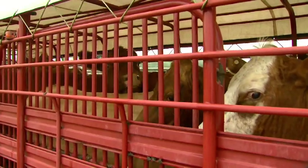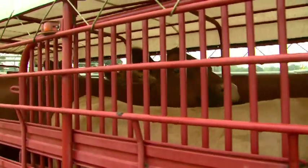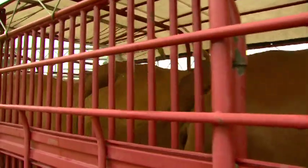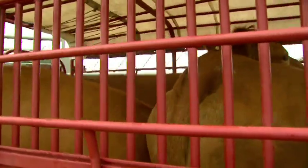This is an example of an overloaded trailer. It's obvious that the cattle are crammed in too tightly with little room to move. If an animal slipped in this situation there would be no way it could regain its footing, exposing itself to injury from other animals.